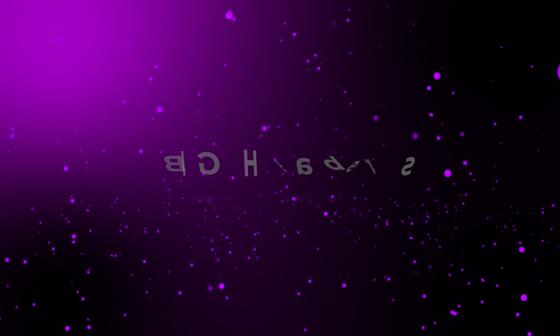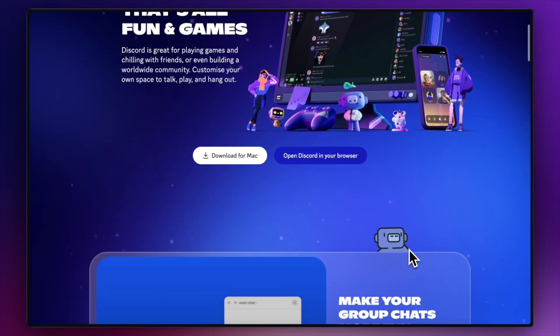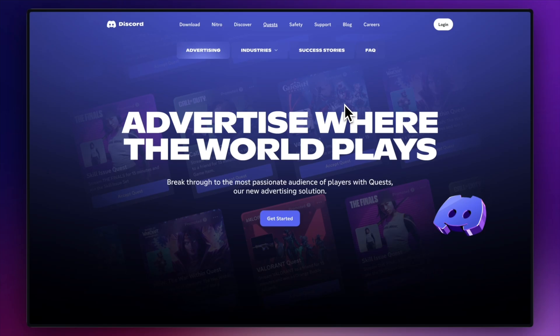The third design trend I've got for you is big headers. I love a big header — it gives a website a bold and clear look and makes an impact as soon as you land on the page. By having a big header, it's a great way to get across your key messages and present your calls to action. One that I really like is the Discord website — it's got a really nice big header at the top with a very clear message and a very clear call to action, and the big header appears on a number of their sub pages too.